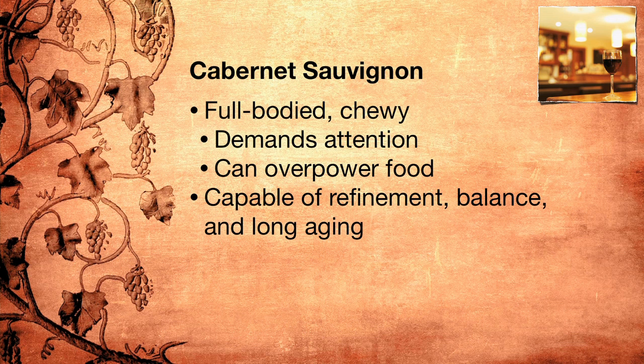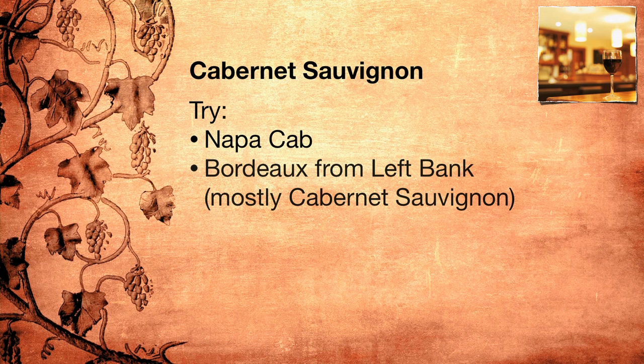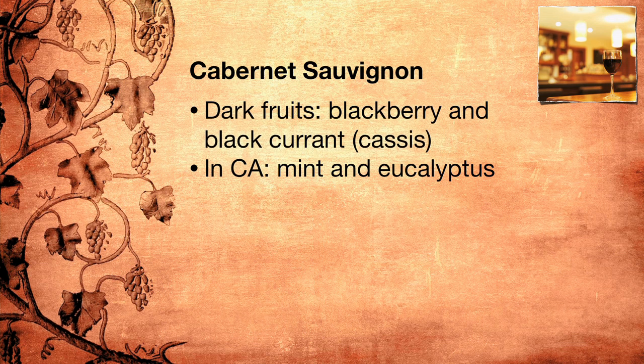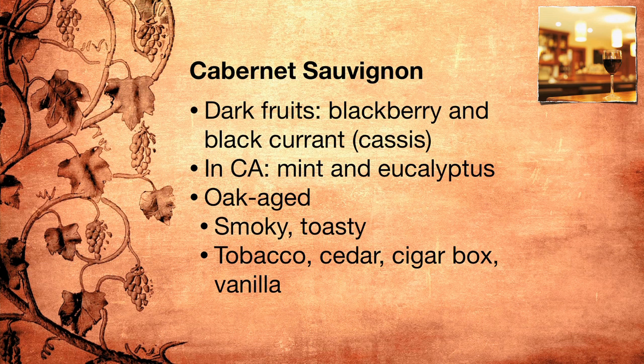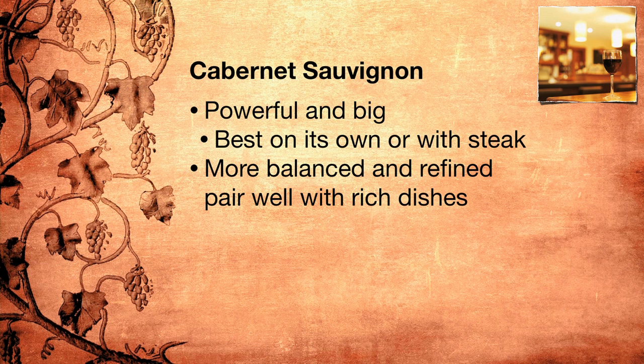But Cabernet Sauvignon is capable of much more refinement and balance and long, long aging. To get a sense for some of the stylistic variations Cabernet Sauvignon is capable of, try a big Napa Cab and then a Bordeaux from the left bank, which is mostly Cabernet Sauvignon. Cabernet Sauvignon has aromas of dark fruits, blackberry and blackcurrant, cassis, and often, especially in California, a hint of mint and eucalyptus. It is often oak-aged, and that imparts smoky, toasty aromas of tobacco, cedar, cigar box, and vanilla. Cabernet Sauvignon can be so powerful and big that it's best enjoyed on its own or with a big steak, but some of the more balanced and refined Cabernet Sauvignons pair well with richer dishes, usually meat ones.